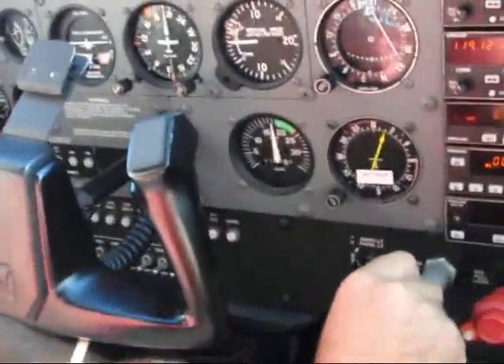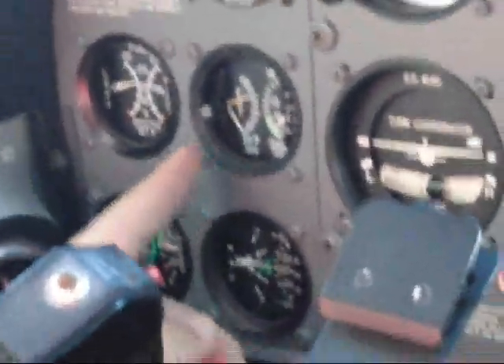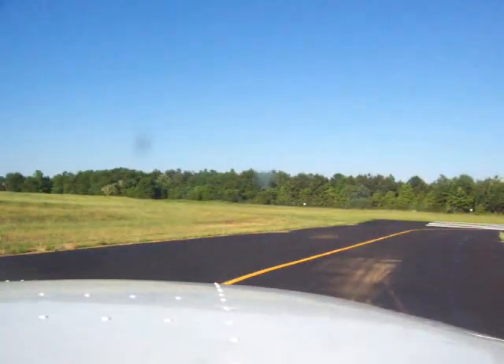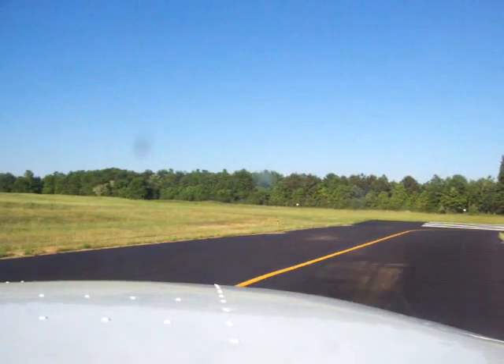Throttle at 200. Right, left, both, right, both. Fuel, temperature, pressure, fuel flow, EGT — it's pretty low, it's coming up. Nothing's illuminated. Madison traffic, 7R212 — the truck is going to depart, one southern, exit the pattern to the Northwest, Madison.